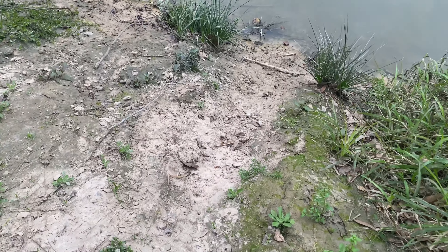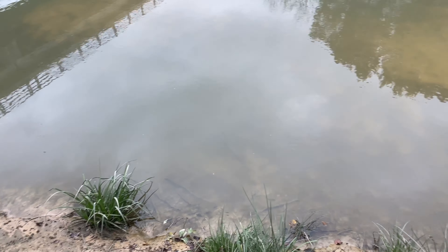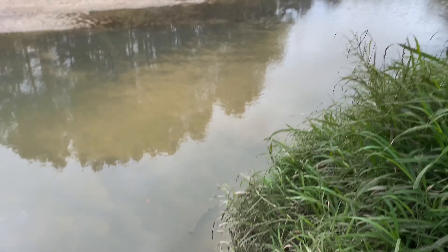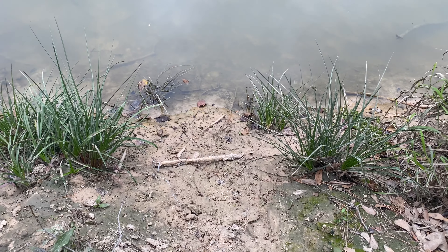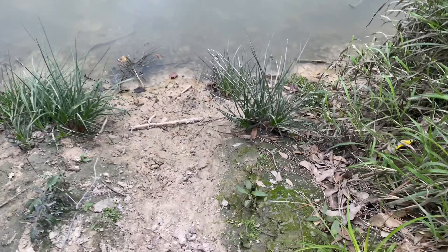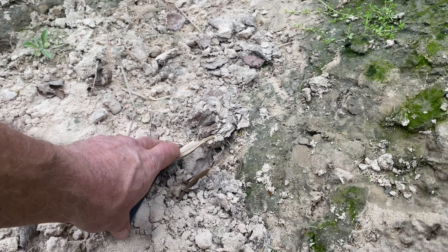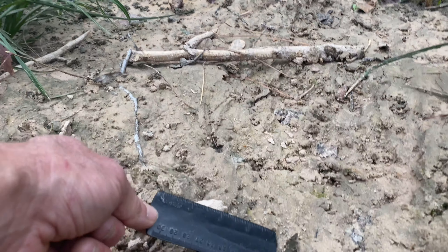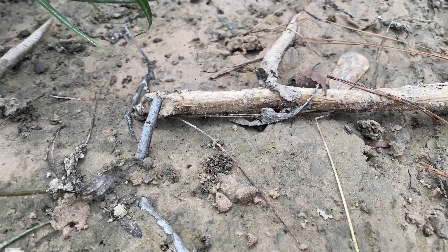Beaver coming up here — we can see more contacts to be sure, add more facts to our conclusion. We'll put a ruler down and look at some other stuff. Come down here a little bit — careful not to destroy all the tracks. There we go, and of course beaver chew on the stick.